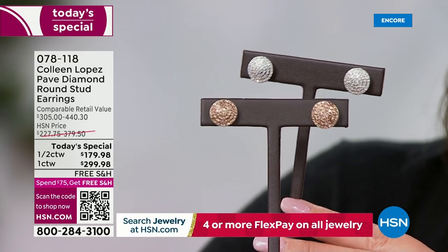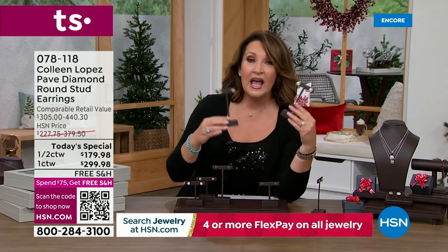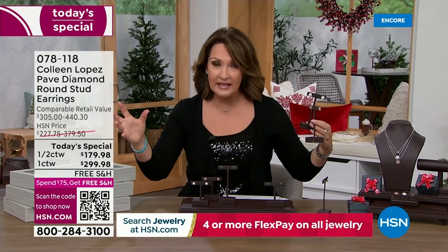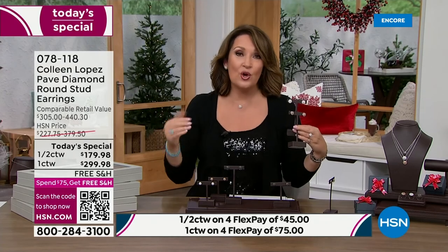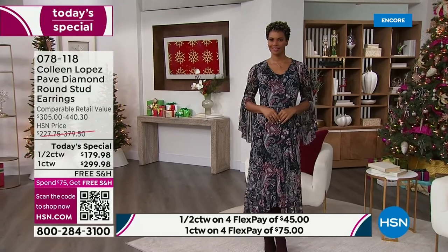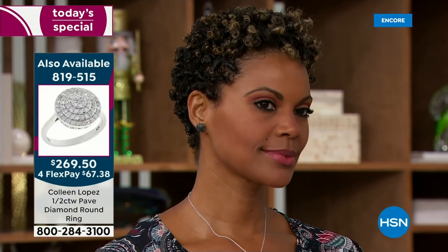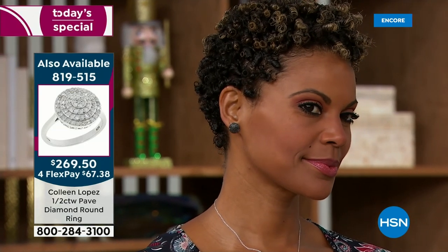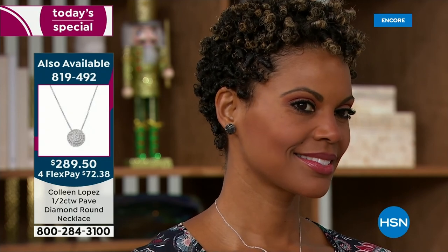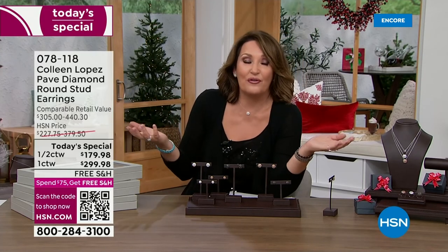If you want the one carat, make up your mind tonight. Last year's square today's special at almost the same price were not graded diamonds — those were promotional grade. This is a whole different caliber. Last year they sold out at noon eastern time. I'm glad you're here to add something beautiful to your life. They come in the cutest gift box, so they make for a beautiful gift-giving presentation.